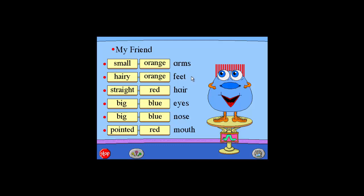Arms. Straight. Purple. Curly. Red. Big. Green. Hairy. Blue. Small. Orange.